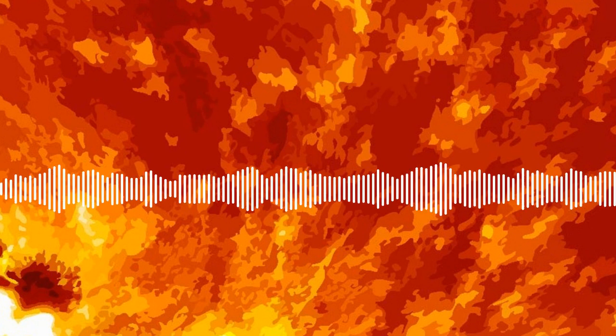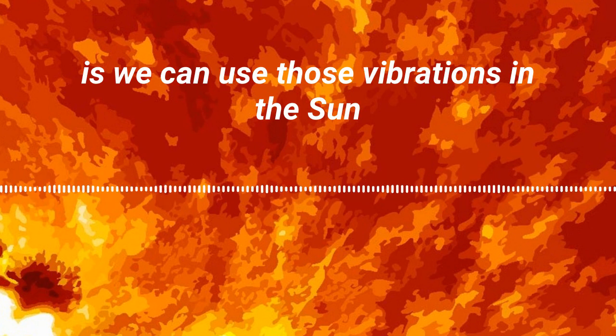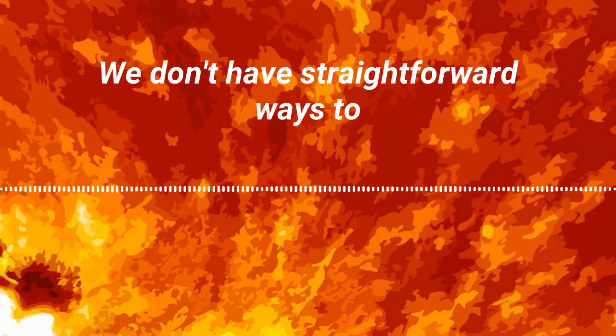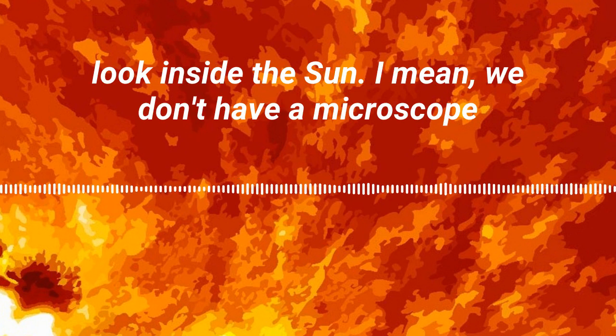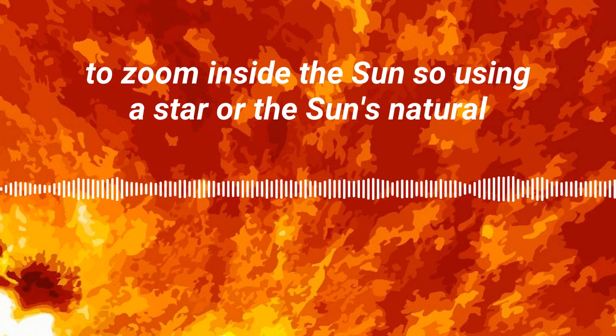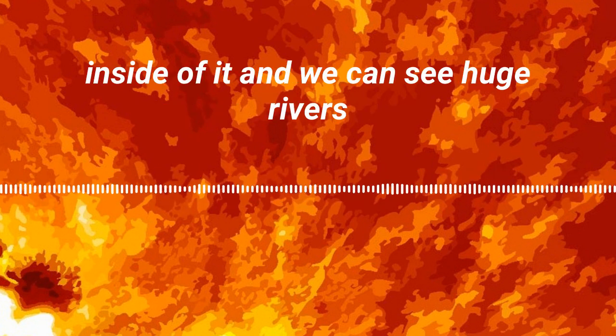One of the things that's pretty cool about that is we can use those vibrations in the sun to look inside the sun. We don't have straightforward ways to look inside the sun — we don't have a microscope to zoom inside. So using the sun's natural vibrations allows us to see inside of it.